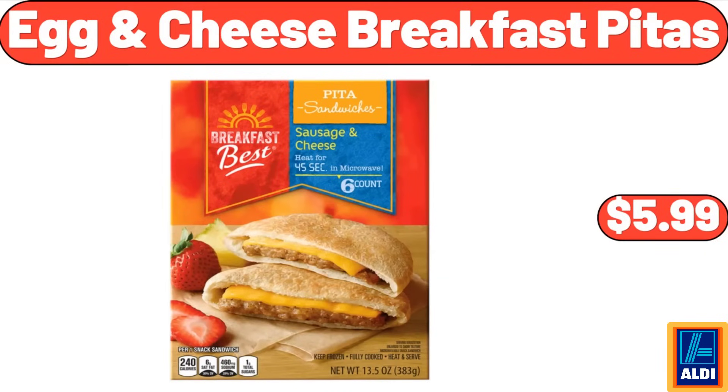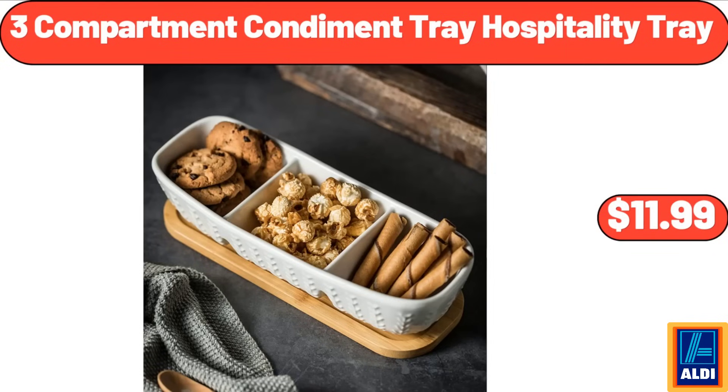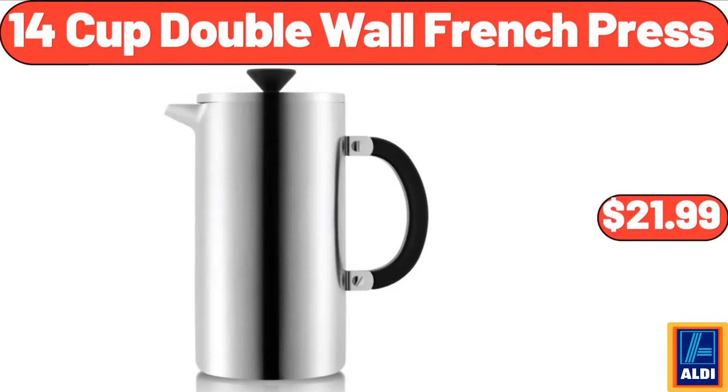Egg and cheese breakfast pitas, $5.99. 3-compartment condiment tray hospitality tray, $11.99. 14-cup double wall French press, $21.99.